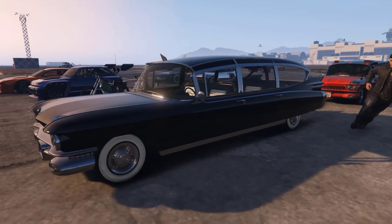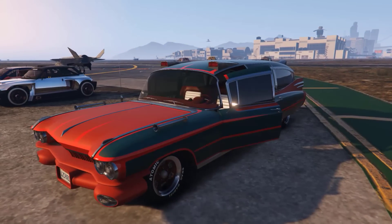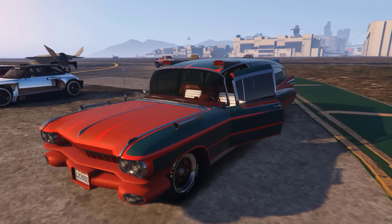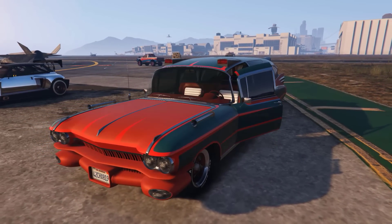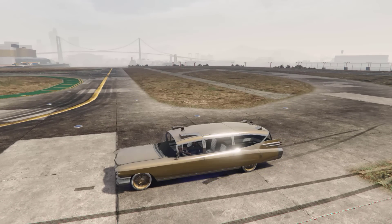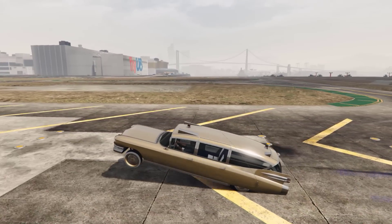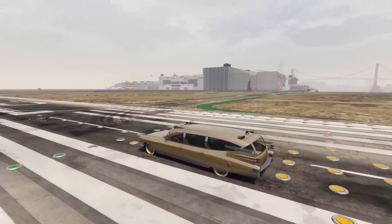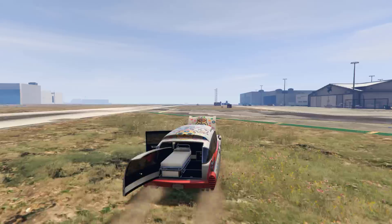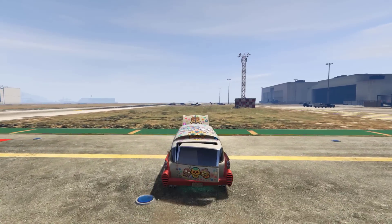The next car in the lineup is the Albany Brigham, which will sell for $1.5 million. This car seems to be based off of the 1959 Cadillac Miller Meteor Sentinel Ambulance, which famously made an appearance as a car used in Ghostbusters. As a muscle car, it can pull off wheelies, and with the right mod you too can make your very own ambulance that can wheelie — perfect for transporting ex-tryhards in.